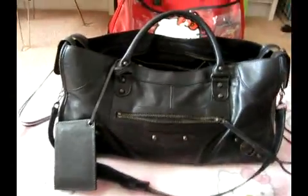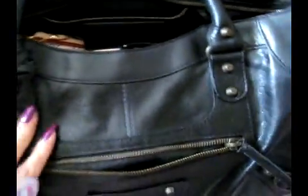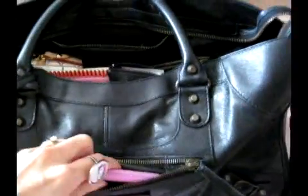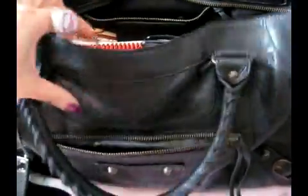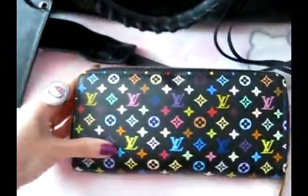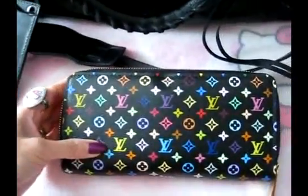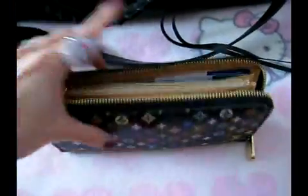I just love it — it's so soft, very soft. So let's start. First of all, I have my iPhone, and here is my Louis Vuitton multicolor wallet. It's very, very roomy — a whole lot of things in here.